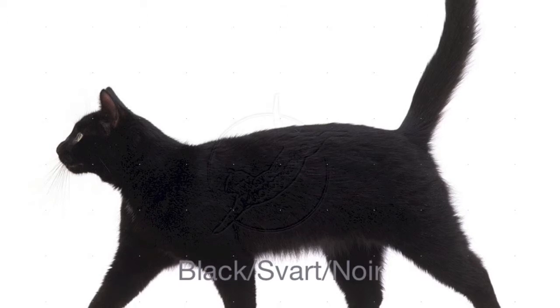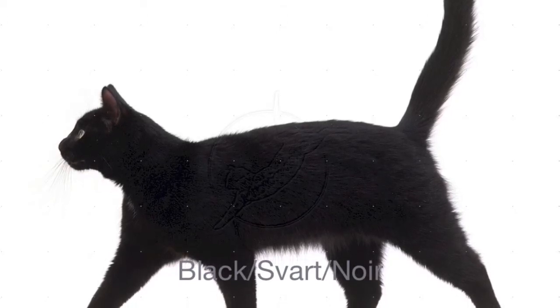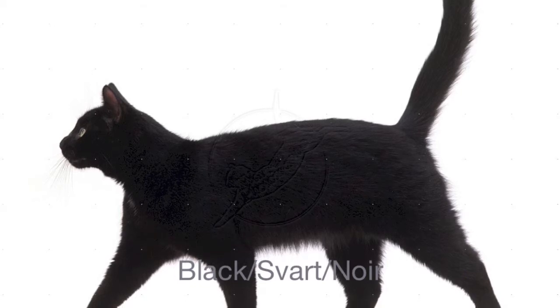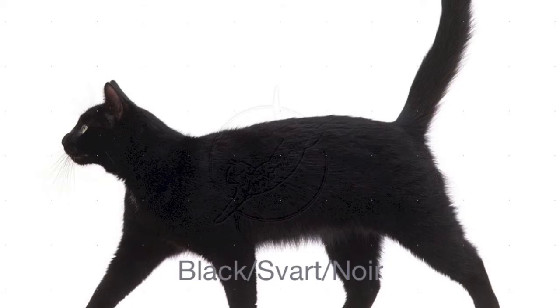This is the color black. In Norway, we pronounce black like svart. We spell black S, V, æ, æ, æ, æ, æ. Try it! Svart.